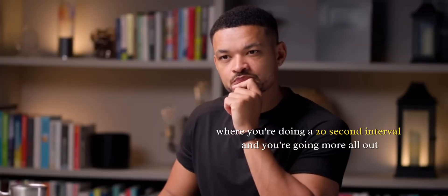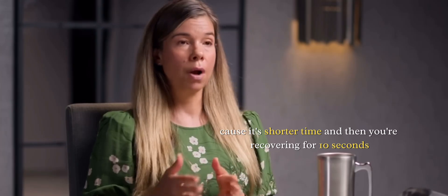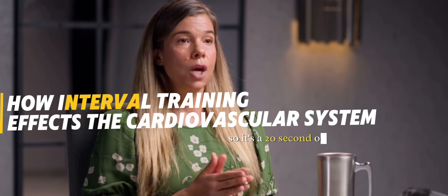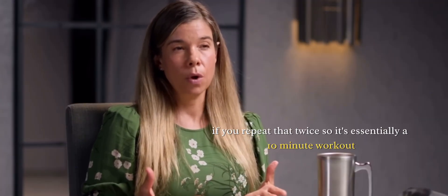What's a Tabata? Where you're doing a 20-second interval, going more all-out because it's a shorter time, and then you're recovering for 10 seconds. So it's a 20-second on, 10-second off. You do that eight times. And if you repeat that twice, it's essentially a 10-minute workout.